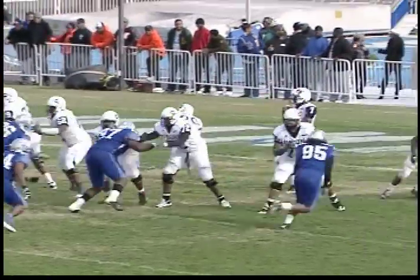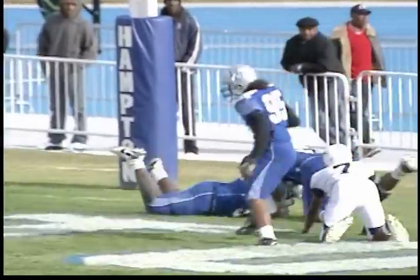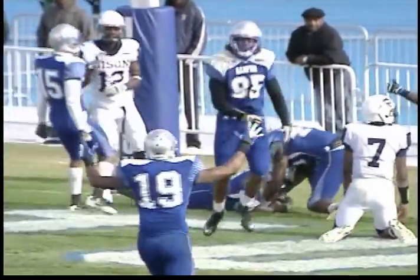Hampton's defense seemed to be the only offense of the day. Still in the third, McGee gets hit, ball comes loose, and big Charles Owens pounces on it for a 10-7 game.